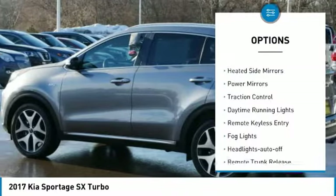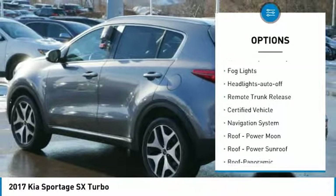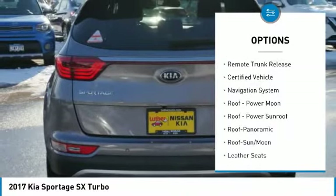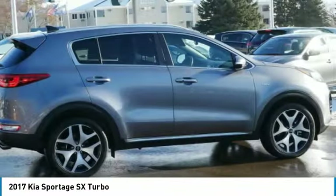All-wheel drive, aluminum wheels, heated side mirrors, power mirrors, traction control, daytime running lights, remote keyless entry, fog lights, headlights auto-off, remote trunk release.